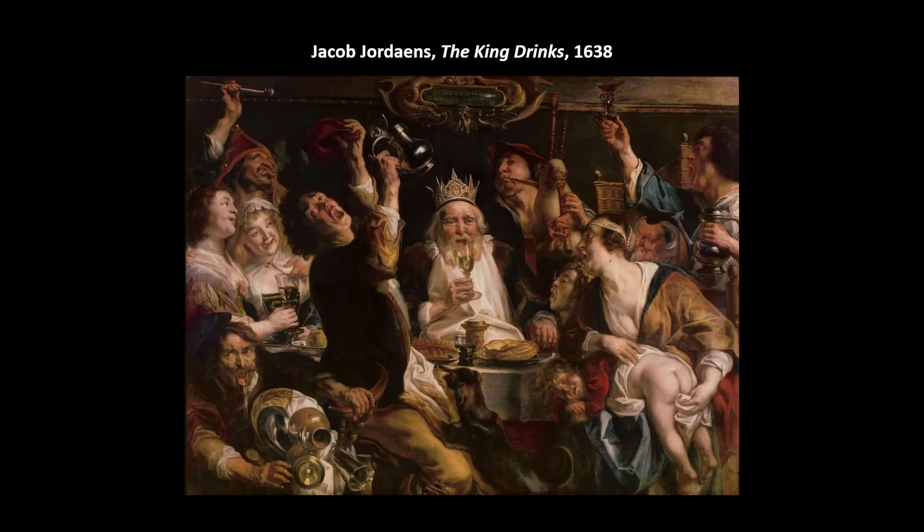Jacob Jordaens — you can just call him Jordaens. The King Drinks is definitely just a genre scene. Look at these buffoons. He worked in Flanders and was also part of the workshop of Rubens.